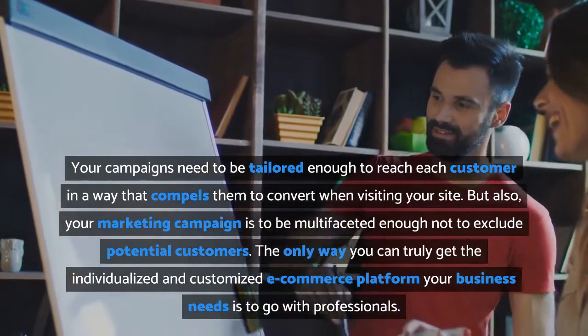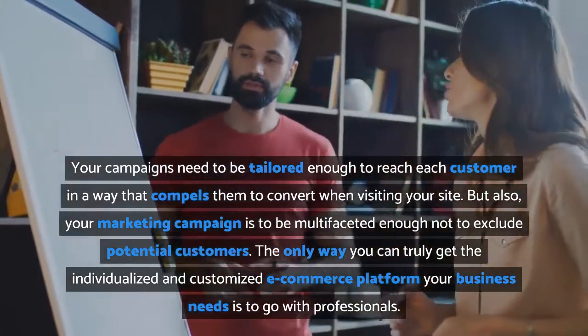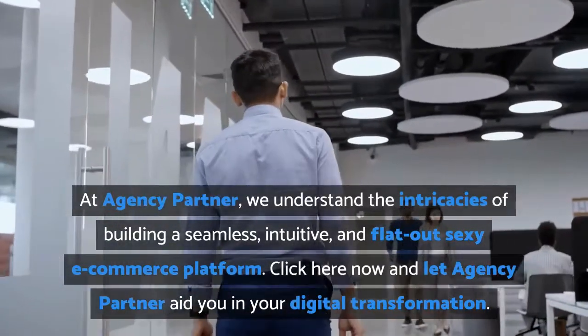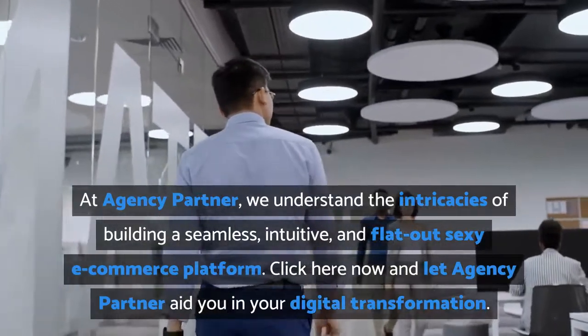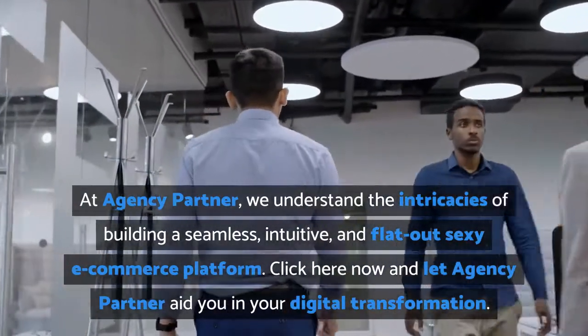The only way you can truly get the individualized and customized e-commerce platform your business needs is to go with professionals. At Agency Partner, we understand the intricacies of building a seamless, intuitive, and effective e-commerce platform. Click here now and let Agency Partner aid you in your digital transformation.